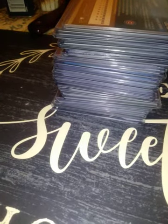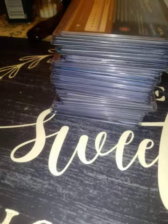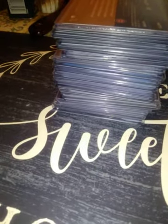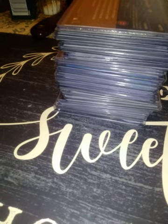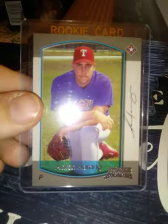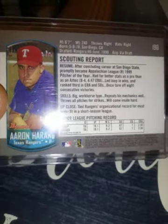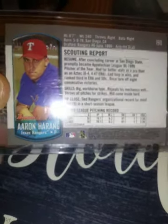2017 rookie card of Ian Happ. The next one is a 2017 Bowman Chrome Rookie Debut of Ian Happ. Next is a 2000 Bowman rookie of Aaron Harang. I really want to get the Miggy from this year's update or traded set — I'll get it one day.